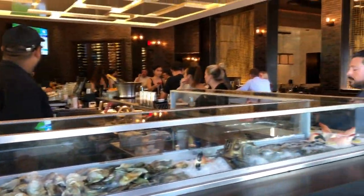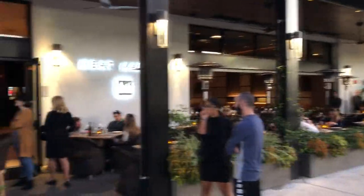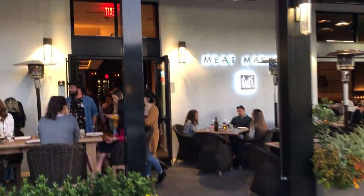Glamorous, elegant, decor on point. The experience this steakhouse provides is a fabulous one. Hi, I'm Sean Brazel, executive chef at Meat Market Tampa.